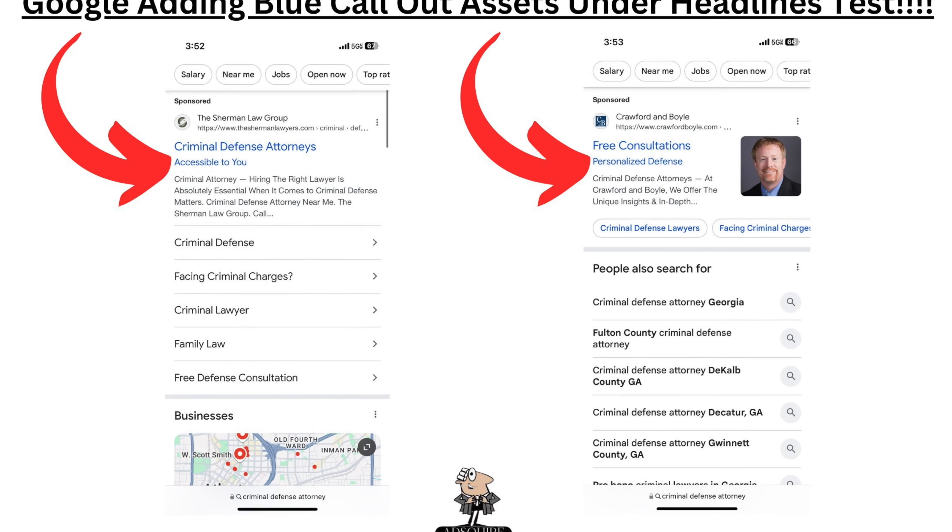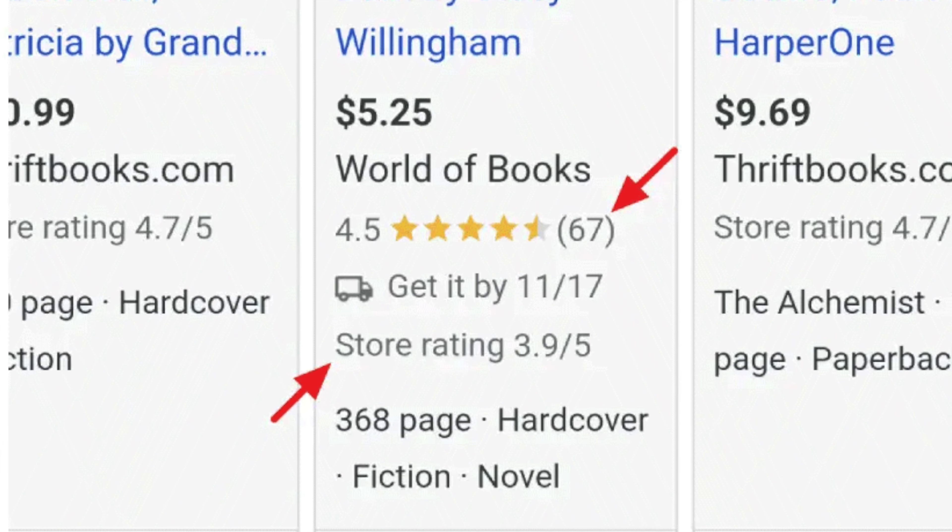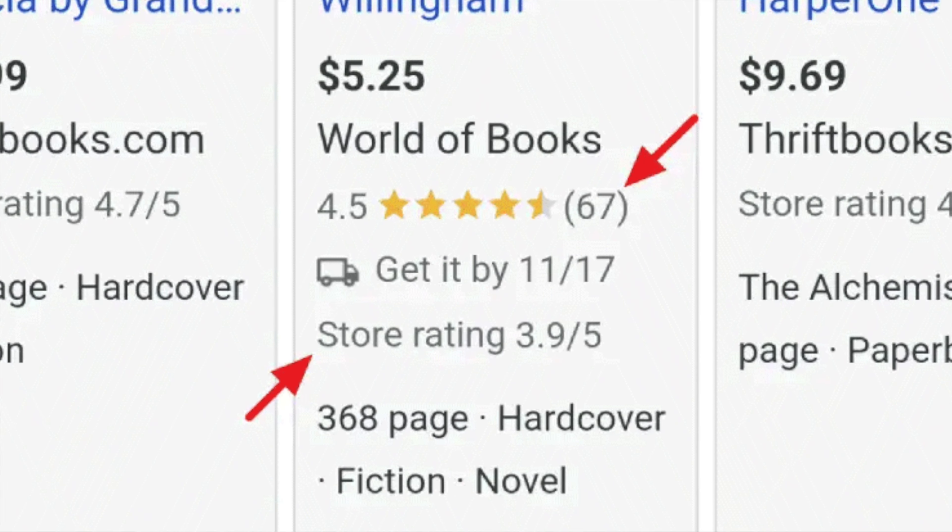Google Ads is also testing subheadings under the main heading title links in search results, spotted by both Anthony Higman and Jonathan Cortrell. Google is also now showing both seller and product ratings for Google Shopping ads. Seller ratings show how the overall retailer is doing, while product ratings are for the product itself. It's useful but could be a little confusing seeing two ratings on the same listing.